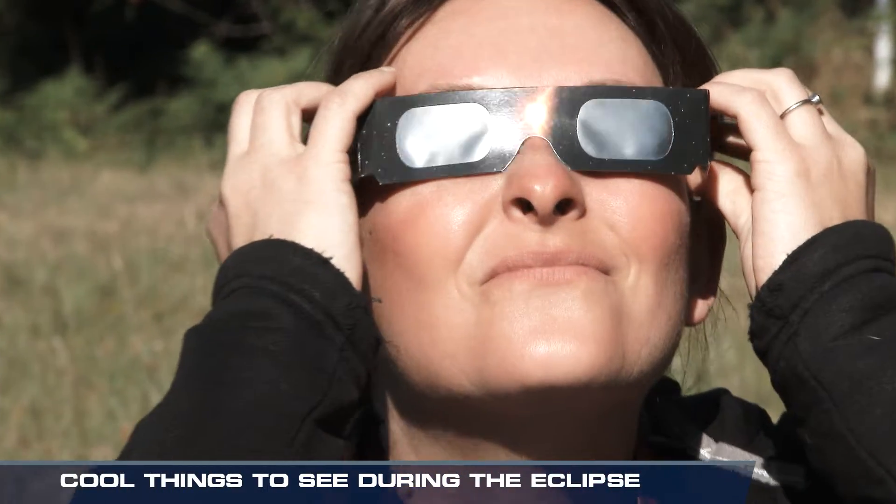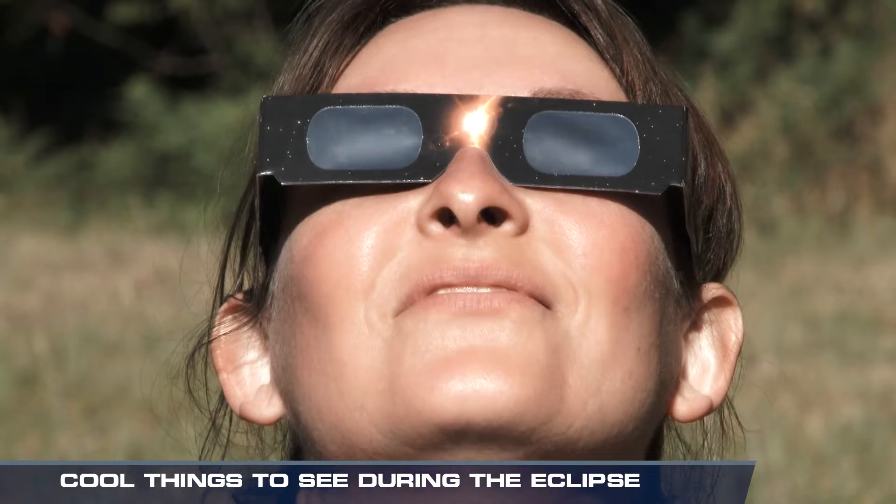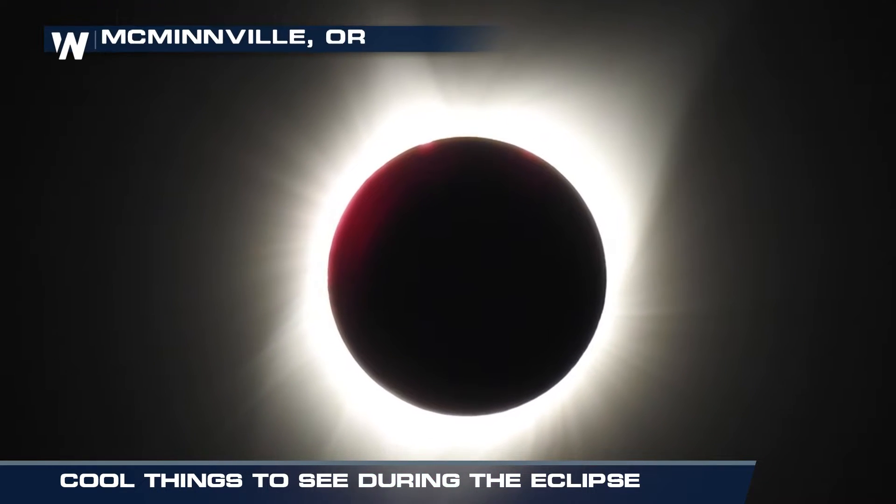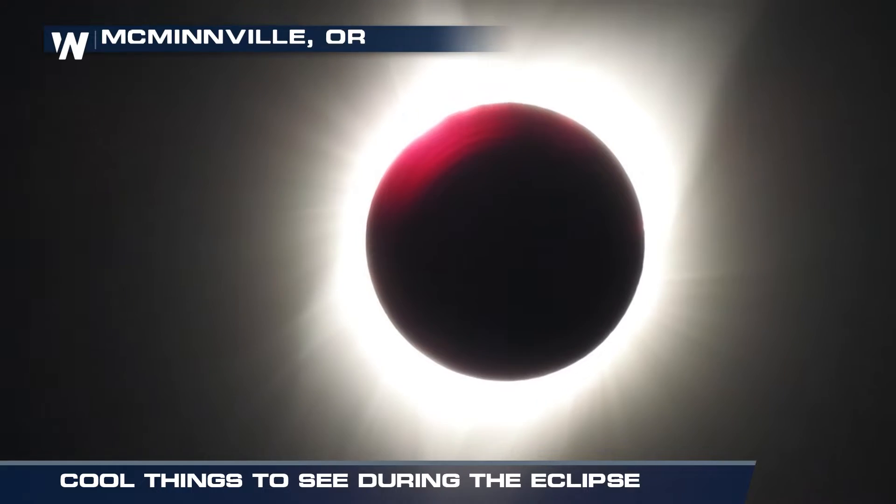During a total eclipse, people in the path of totality can use eclipse glasses to see the Sun's corona, or outer atmosphere, which is usually not visible due to the Sun's brightness. You may also see pink around the edges of the Moon — this is part of the Sun's atmosphere.